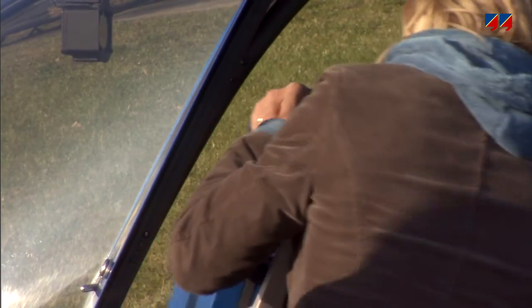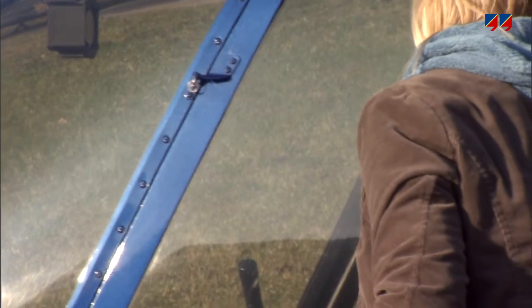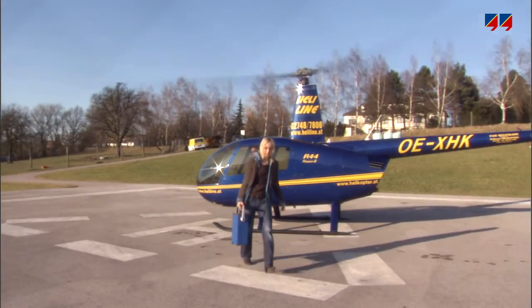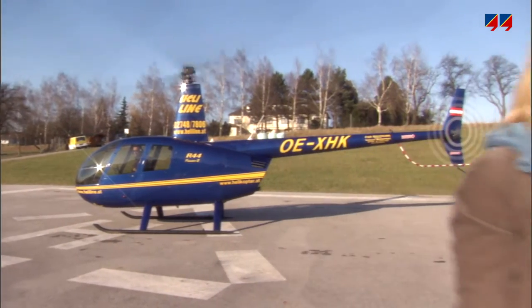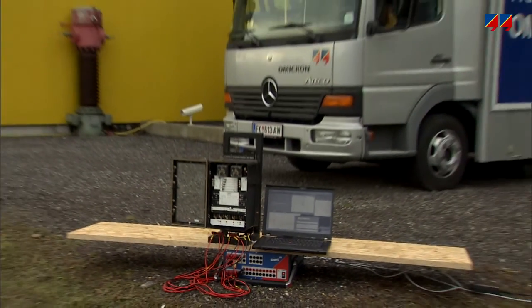With a surprisingly light weight of 13 kg, this unit provides the user with the ultimate in power, precision and flexibility. And, as can be expected from Omicron equipment, it is extremely robust.